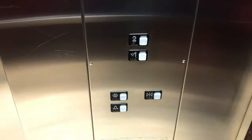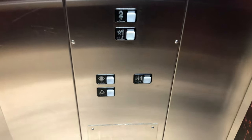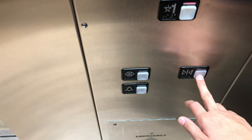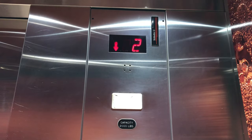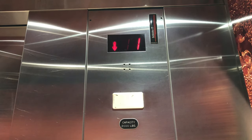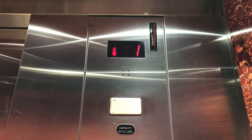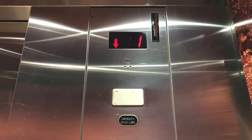Here we are at 2 and these are the Schindler MT Buttons. Now let's go back down to 1 and listen to the motor. Here we are back at 1. That's it.